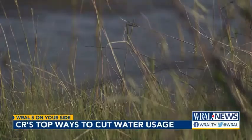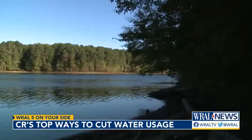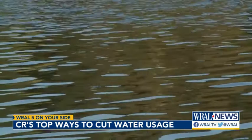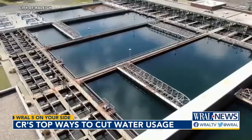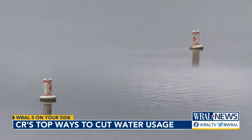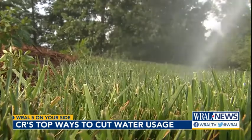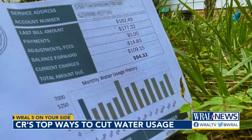Do you know where your water comes from? In Raleigh, the majority of drinking water comes from the Falls Lake Reservoir, located in northern Wake County, and is treated at the Johnson Water Treatment Plant. Right now, it has 93% of its supply. That's pretty good. But why not try cutting down on water to cut down on your bill?